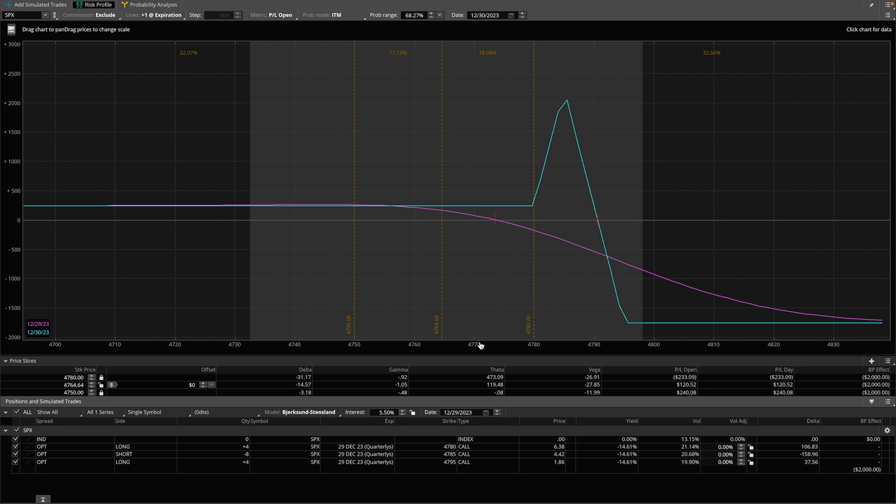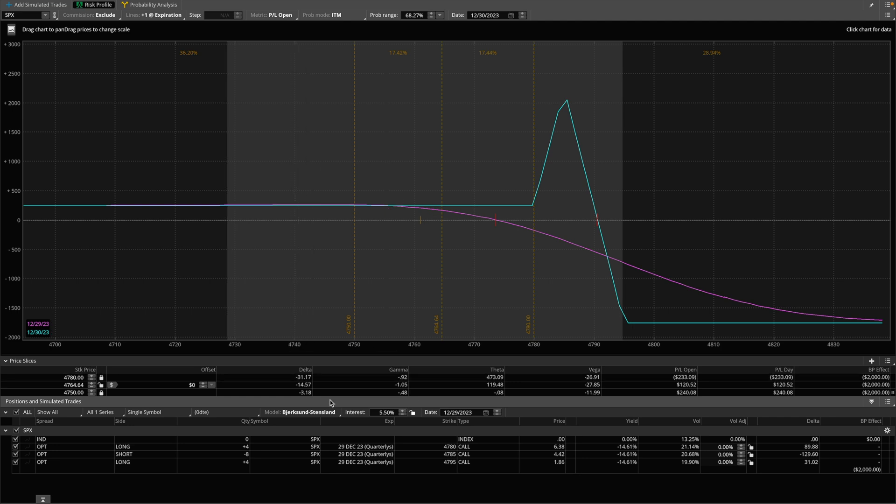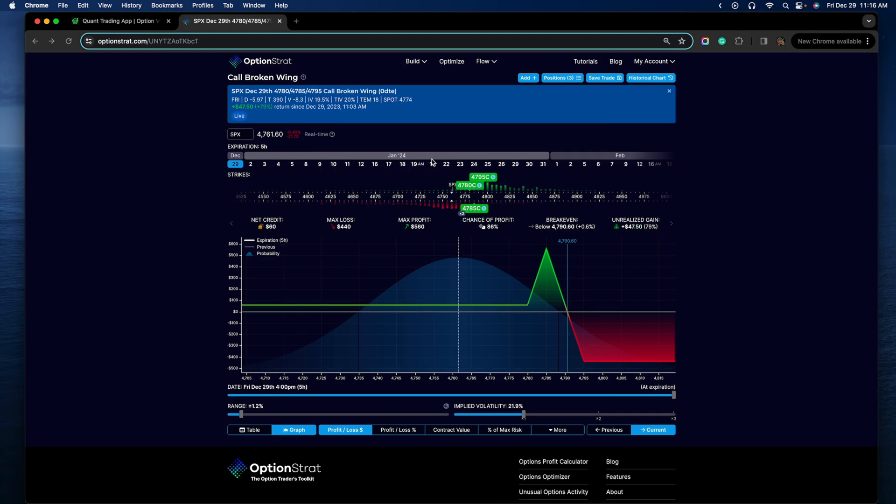This is my current P&L. I've added a couple slices on the chart. So if the market was to return to 4780, I'll be down about $230, and that's if this happened right now. If the market was to keep selling, this trade will be worth $240. But pretty much as long as the spot price of the SPX remains below 4780, this trade makes $240. I'm using $440 in margin per trade and I'm in four of them.